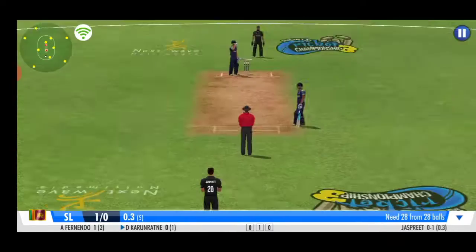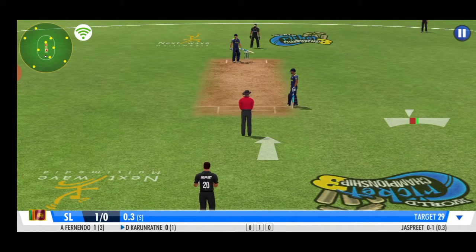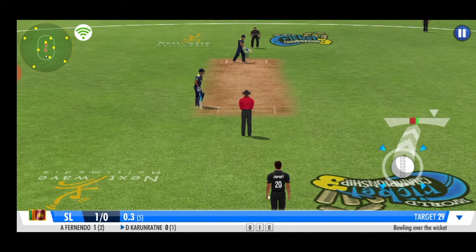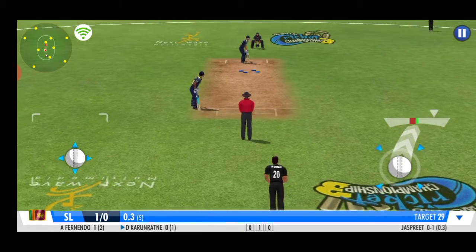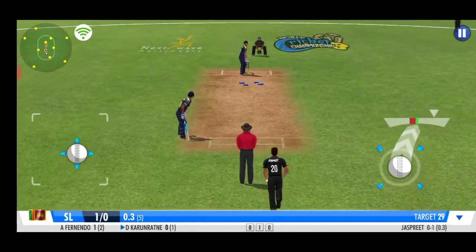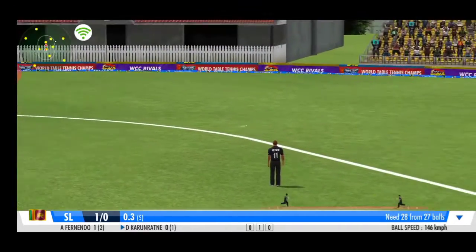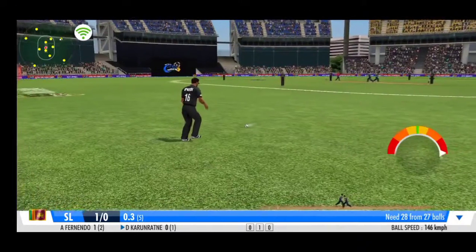A single. Very sharp piece of judgment by the fielder. He's decided to bowl over the wicket, trying something a little bit different.